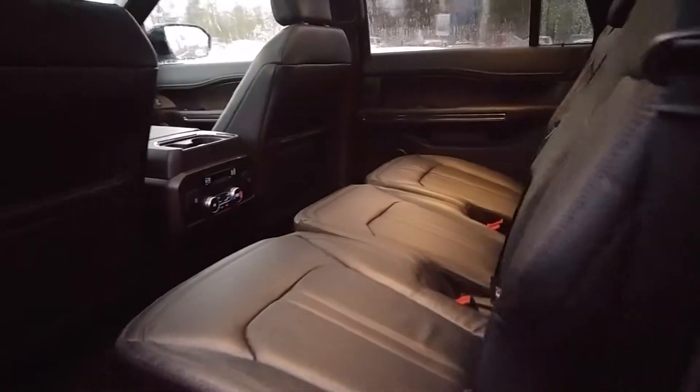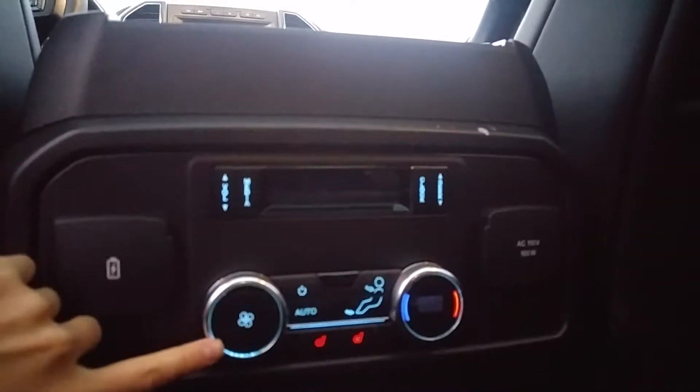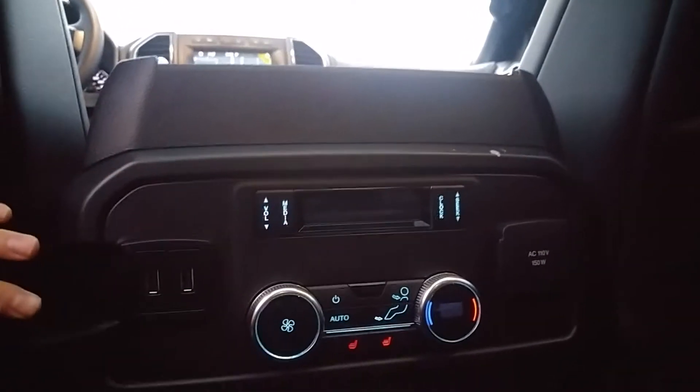We've got a wireless charger in the front — you just place your phone down and, no cords, it'll charge for you. We've got heated rear seats, climate control back here, and some power outlets. It's also got the full panoramic roof.